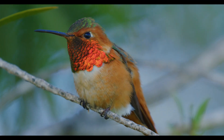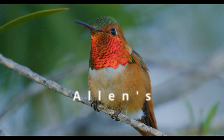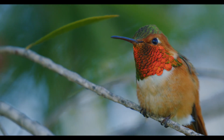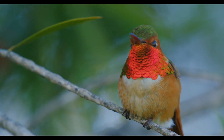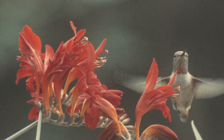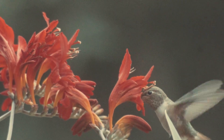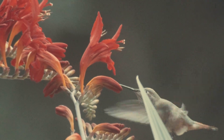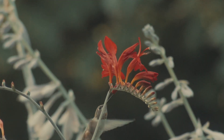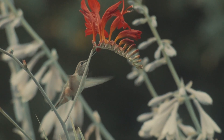Number six: the Allen's hummingbird. There are two species of Allen's hummingbirds — one migratory and one sedentary. The migratory species resides in south-central Mexico, in the state of Mexico and its surroundings, from August to December. They travel north as early as December to breed on the Pacific coast of California and southern Oregon, from Santa Barbara County to Port Orford.